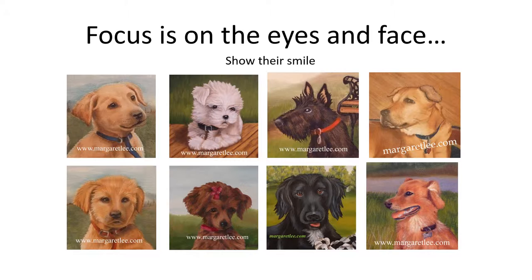When painting a pet portrait, it is important to focus on the eyes and face. It is nice when the pet's eyes appear to be watching you as you move around the room.